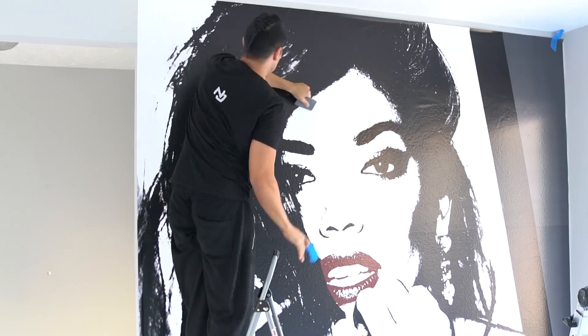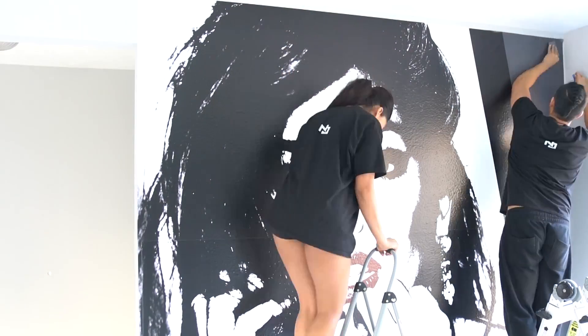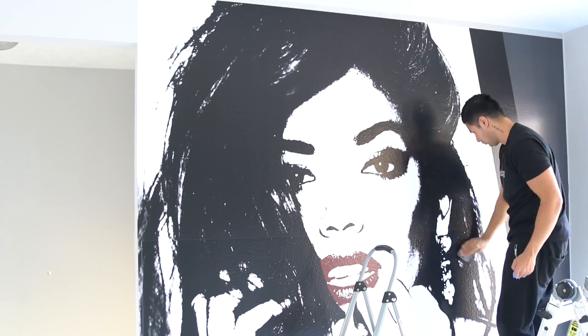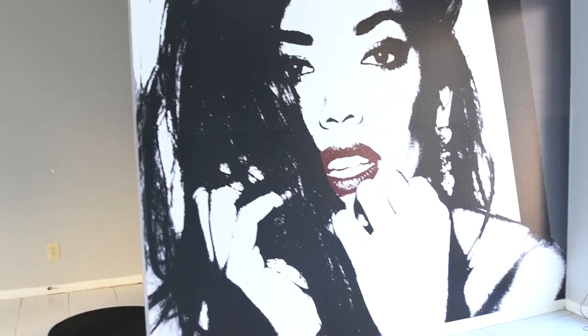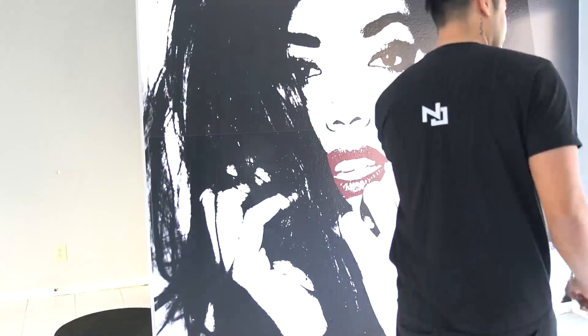As you can see right here, we have the one-piece wallpaper that's actually two pieces. This is a sped-up video to show you behind the scenes of how we apply it. We apply this to several walls in our studios — check out Neal G Productions for more information.